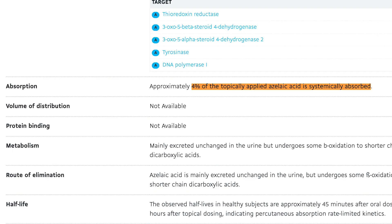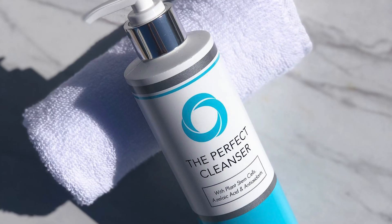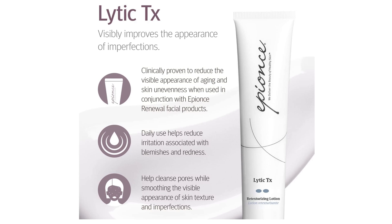The next ingredient I'm going to talk about is azelaic acid, which is a product having its day in the sun right now. I do love azelaic acid — it has a systemic absorption of about 4%, and it's antimicrobial, anti-inflammatory, decreases post-inflammatory hyperpigmentation, and it's comedolytic.